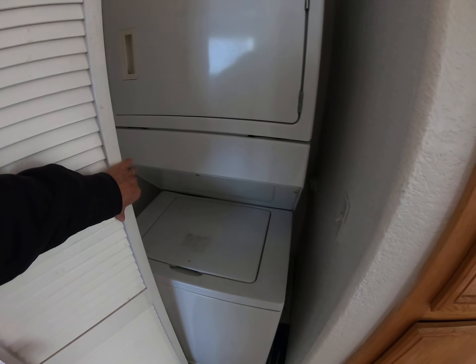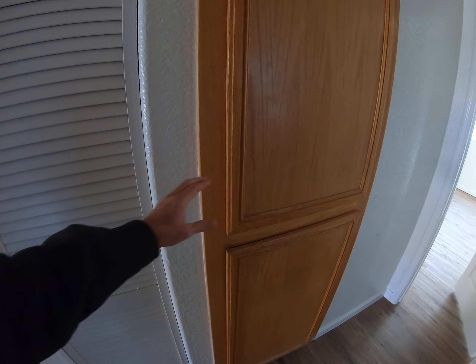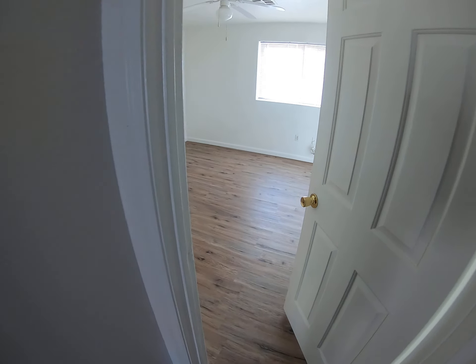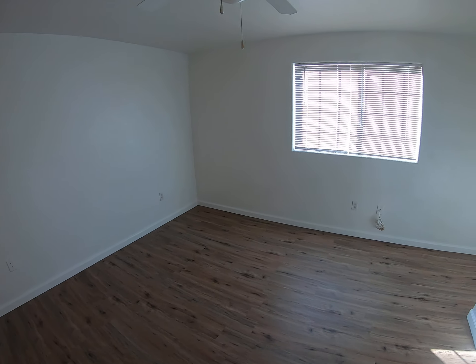There's a ceiling fan and mica countertops, and you have a little pantry right here.